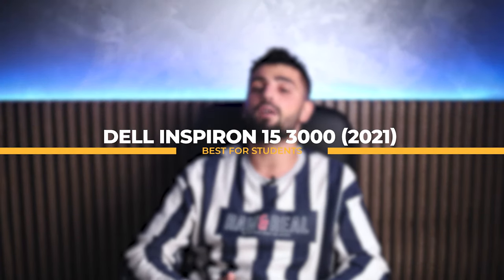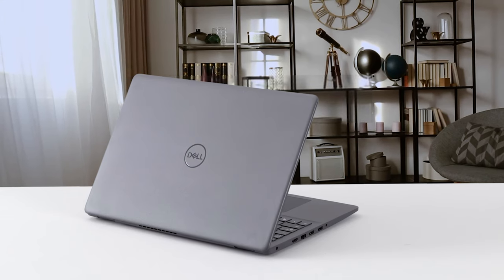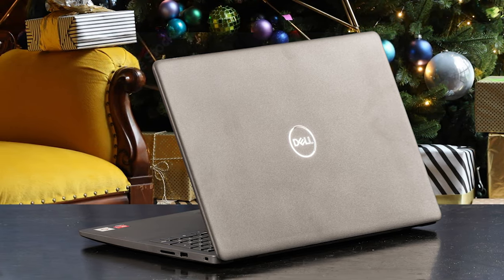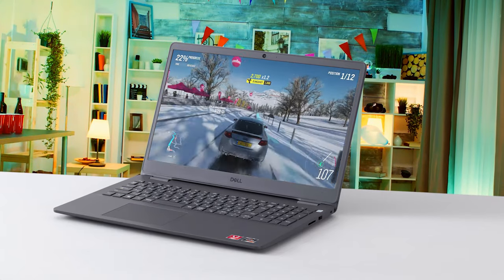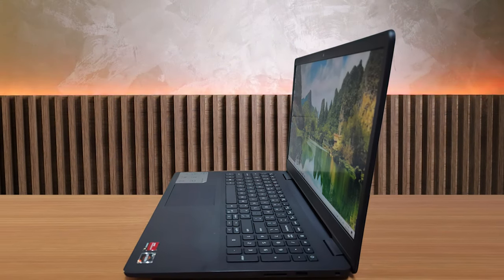Next on the list we have the Dell Inspiron 15 3000, made in 2021 and recognized as the best one for students. Dell's Inspiron 15 3000 is a great laptop for students and anyone looking for an affordable option. Its entire casing is made of plastic but feels very well-constructed. The top has a nice texture for gripping, though it can trap oils and be difficult to clean. The front edges are well-rounded so they won't cut into your wrists while typing, and the keyboard has good key travel with well-spaced keys.